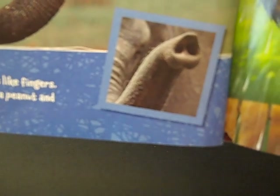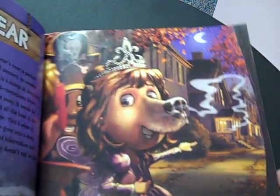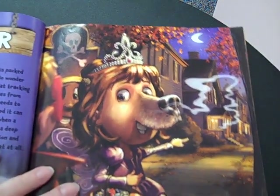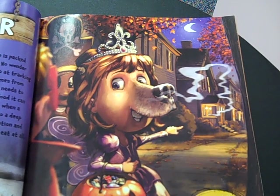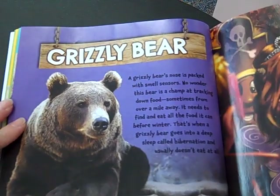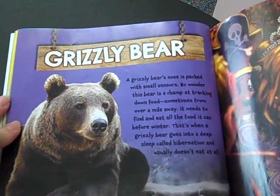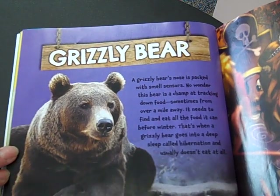Fact: the tip of an elephant's trunk works like fingers — it can pick up something as little as a peanut and pop it into its mouth. If you had a grizzly bear's nose, you could sniff out all of your favorite goodies and only trick or treat at the best houses. A grizzly bear's nose is packed with smell sensors. No wonder this bear is a champ at tracking down food, sometimes from over a mile away.